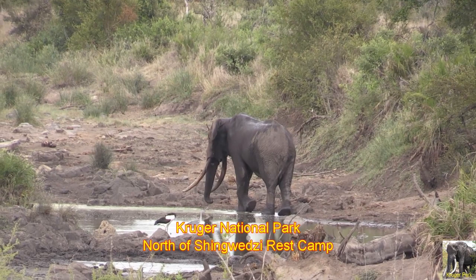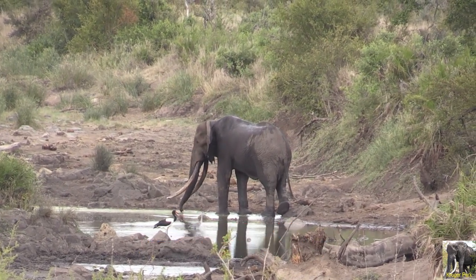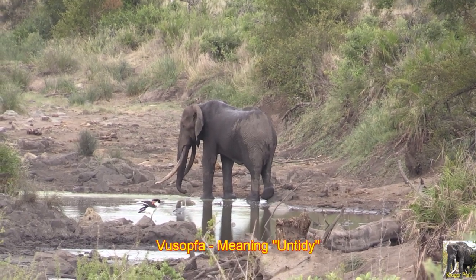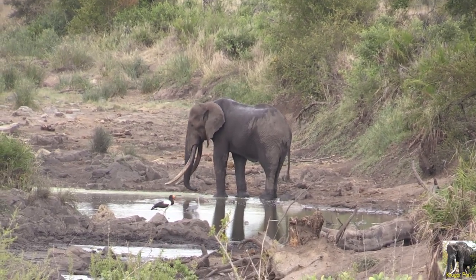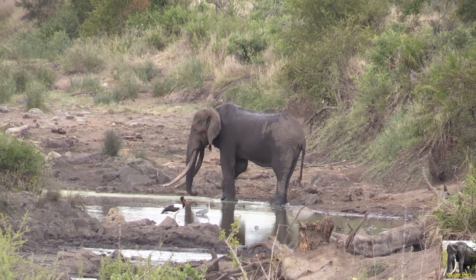Meet Vusofa — in Tsonga meaning 'untidy.' Vusofa refers to the heavily torn and scraggly ears of this bull, making him easily identifiable. His range is the Northern Kruger National Park.